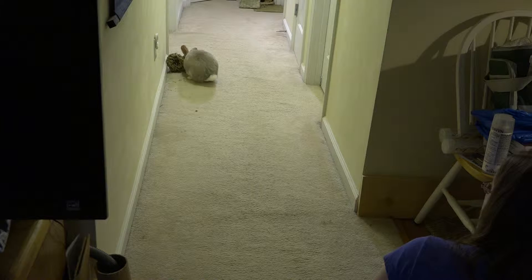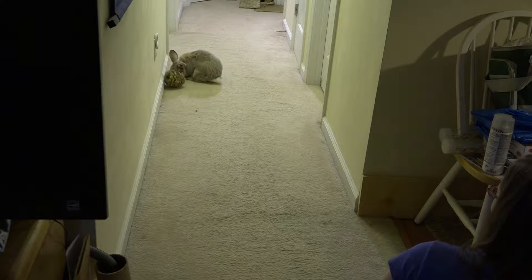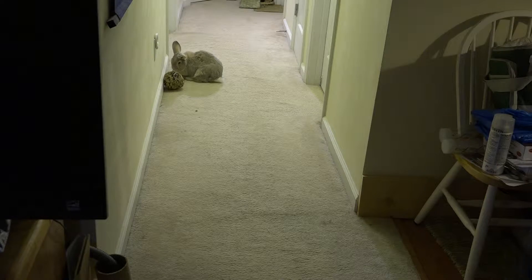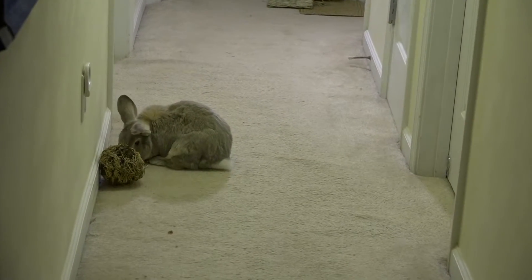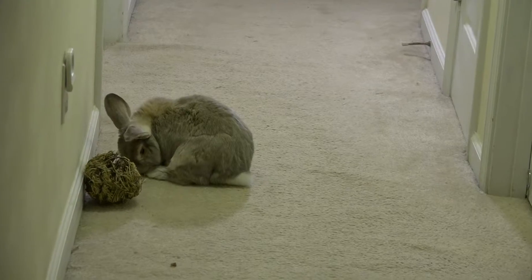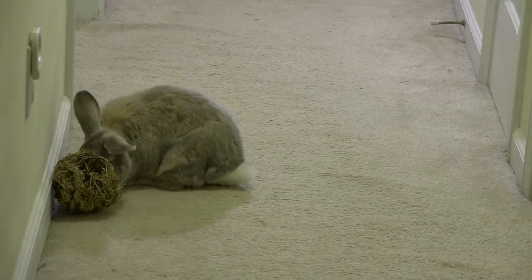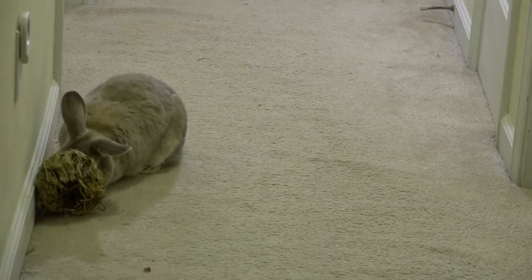He loves going after that ball. I put in some sunflower seeds and sometimes I'll add a half of a peanut or two, maybe a small piece of walnut or almond, but it's mostly some sunflower seeds.